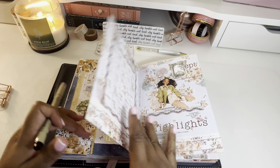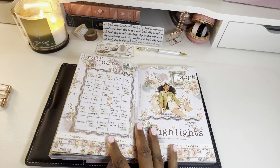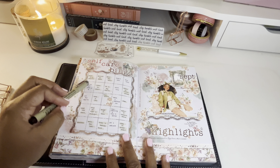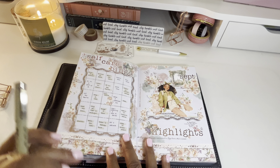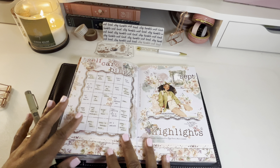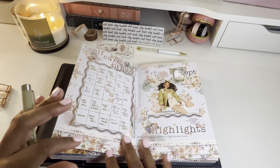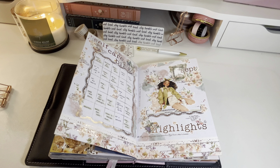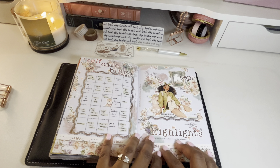I did end up getting bingo a couple of times and was very proud of myself. I did a really good job with my self-care for the month of September. I really do enjoy doing the self-care bingo — it's a very fun and easy way to make a little list of self-care habits to make sure you're taking care of yourself throughout the month.